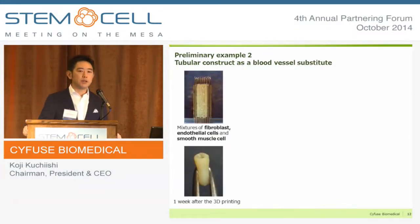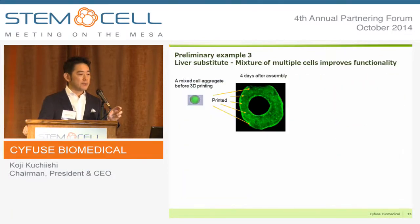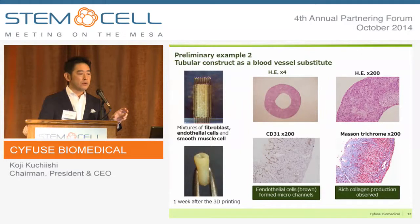The second example is a tubular shape as a replacement for a blood vessel. We mixed three types of cells: fibroblasts, endothelial cells, and smooth muscle cells. One week after assembly, despite the thickness of the wall, cells survived deep inside. The endothelial cells, stained in brown, formed microchannels, which we expect to assist angiogenesis upon implantation. Rich collagen production was also observed, stained in blue.